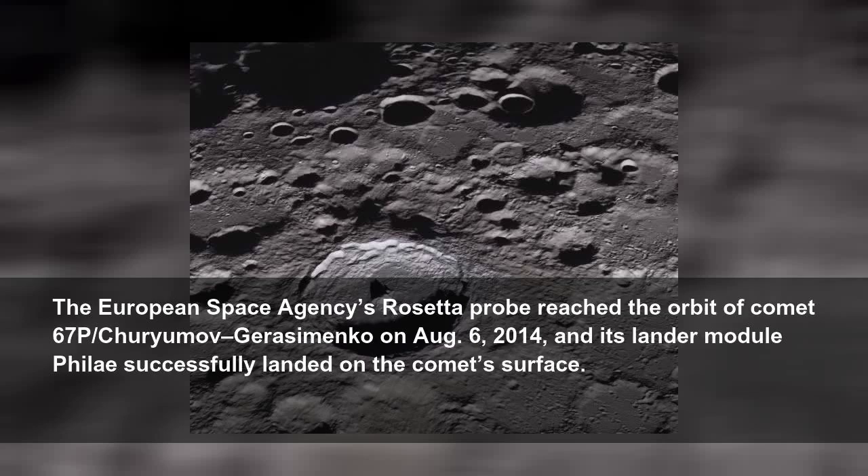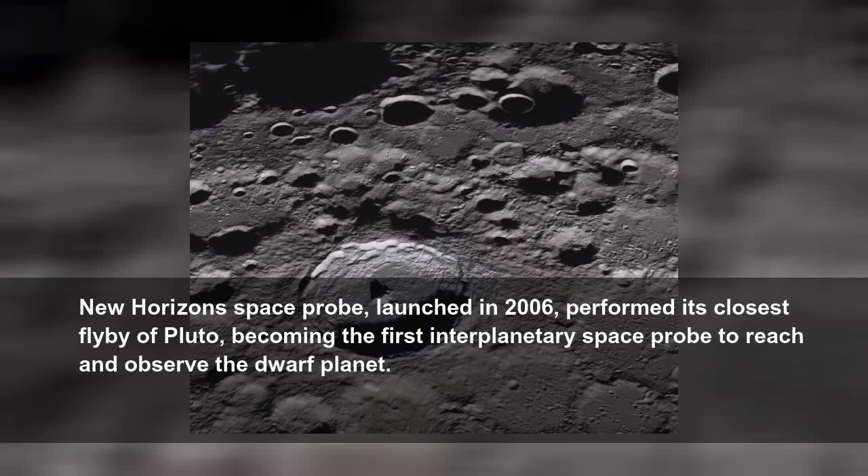The European Space Agency's Rosetta probe reached the orbit of Comet 67P Churyumov-Gerasimenko on August 6, 2014, and its lander module finally successfully landed on the comet's surface. New Horizons Space Probe, launched in 2006, performed its closest flyby of Pluto, becoming the first interplanetary space probe to reach and observe the dwarf planet.